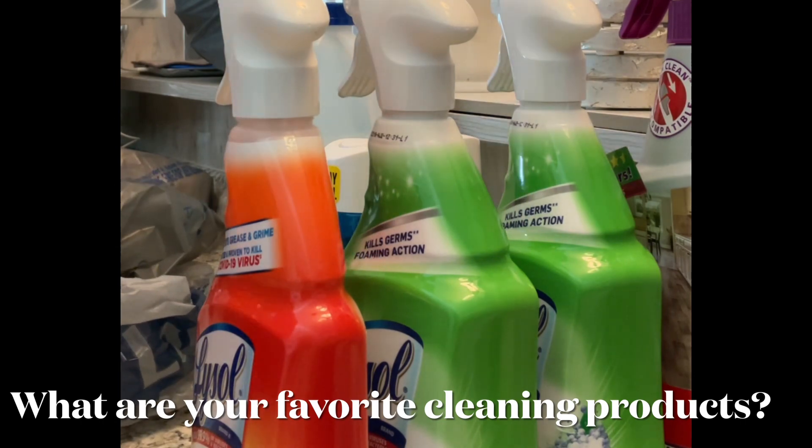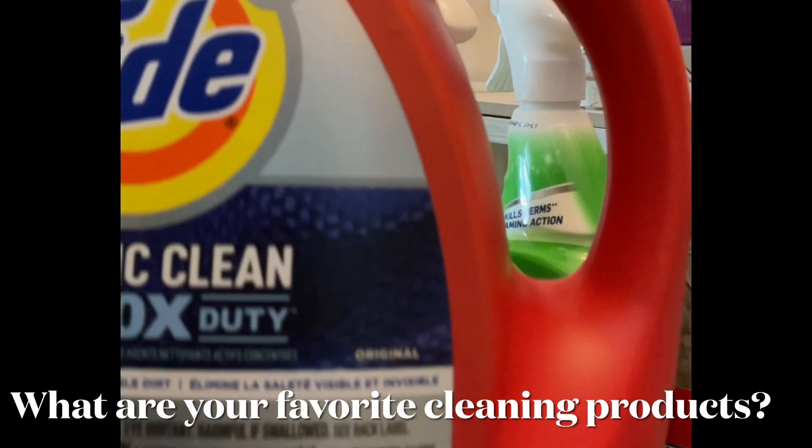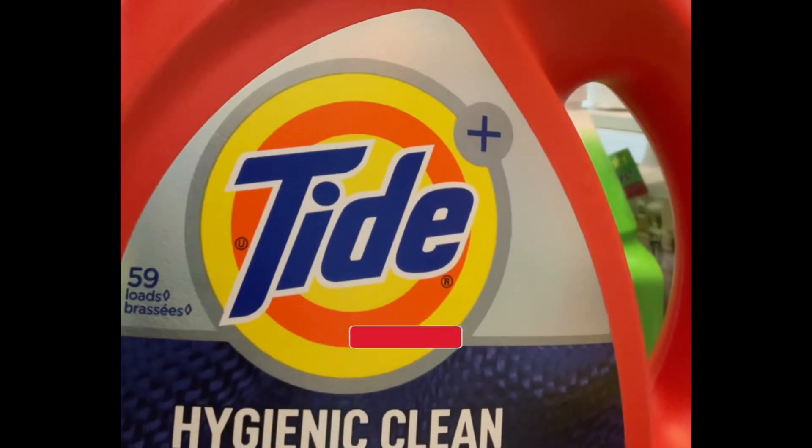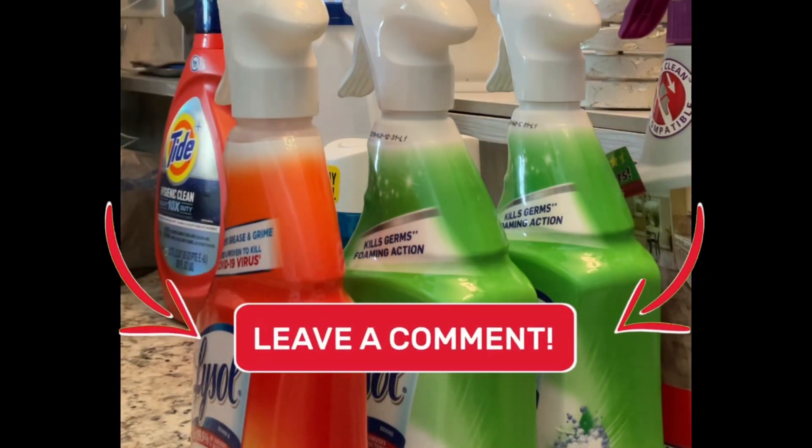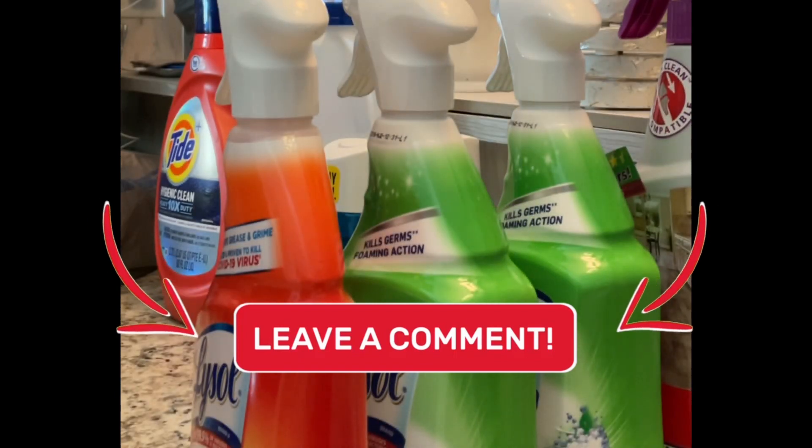Minding my business. Then I decided to try this new Tide Hygienic Clean. Never tried it before, but I'll give it a chance.